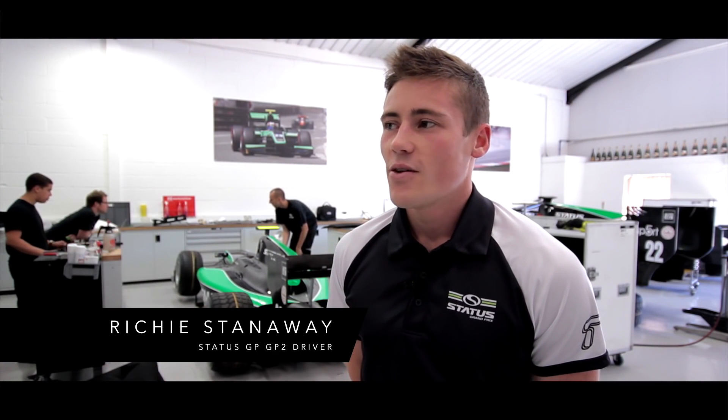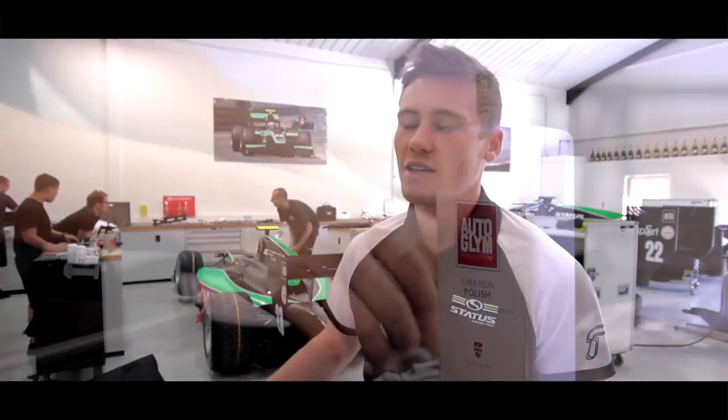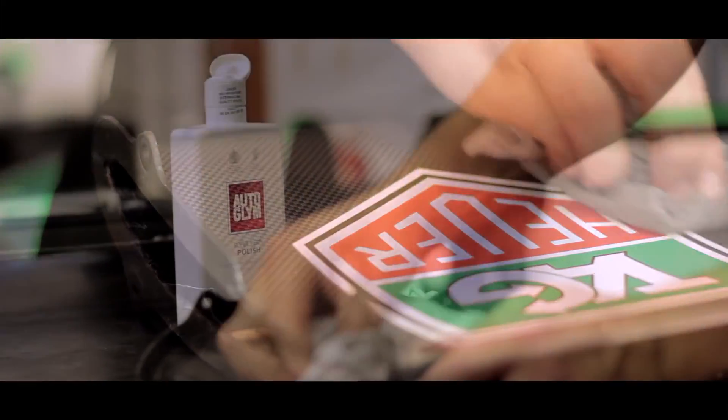It's important for us to have a clean car because presentation is key, so we have to have a good image here in GP2. That's why our guys use Autoglim to make sure the cars are looking as good as they possibly can and are nicely presented for the weekend.